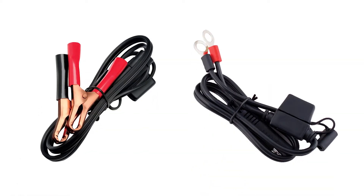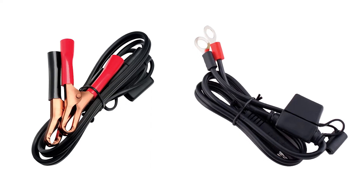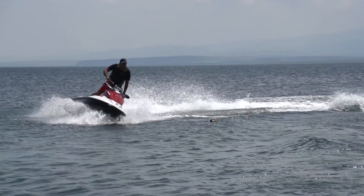Alligator clips and quick disconnect ring terminals are included, making it easy to charge hard-to-access batteries no matter where your adventures take you.